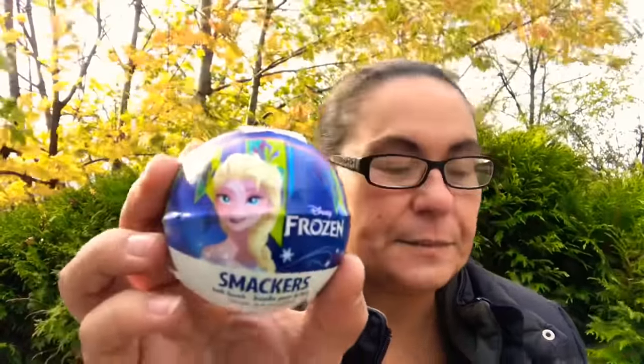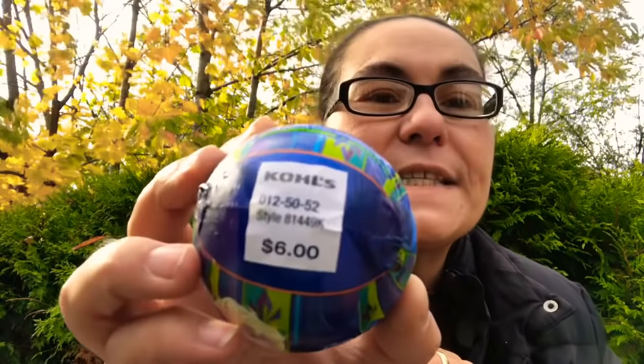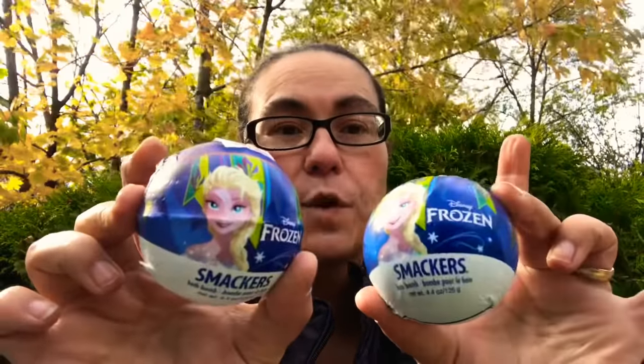First things I found were these Disney Frozen Smackers bath bombs — sorry for the wind, it is windy here today. I picked up four of these. They are great stocking stuffers and on the back it says Kohl's — these were sold at Kohl's for six dollars each! So what a great find and deal. You can smell it right through the package; it smells amazing.